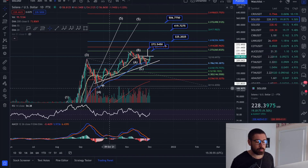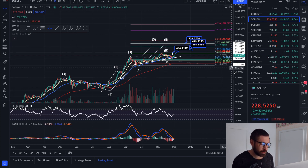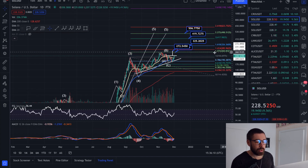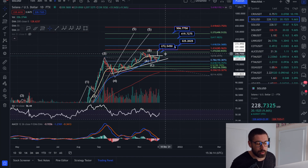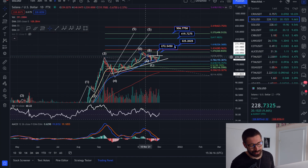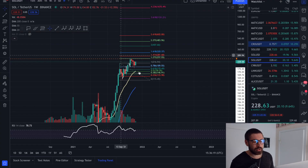We're seeing the MACD start to curl, and over the next few days we should see the bullish cross — a strong sign of a pump. Bullish cross right here, pump. Bullish cross back in August right here, juicy pump. We do have our bull run targets based on Elliott Wave theory at 500 for Solana. We're looking strong.